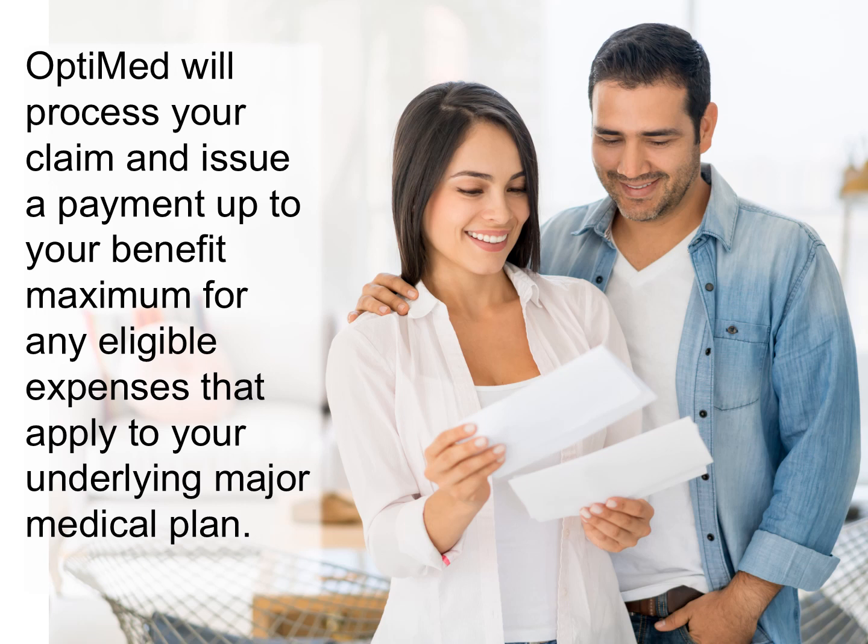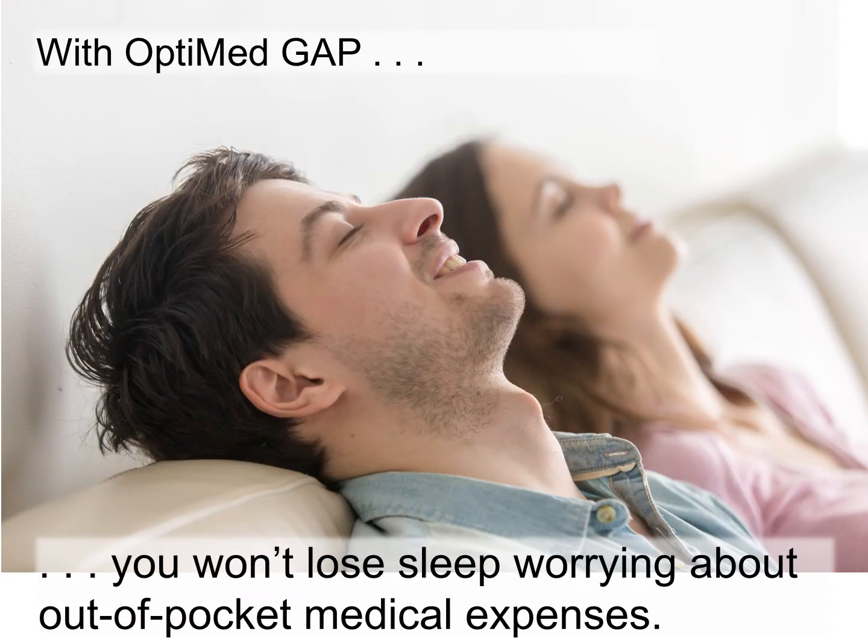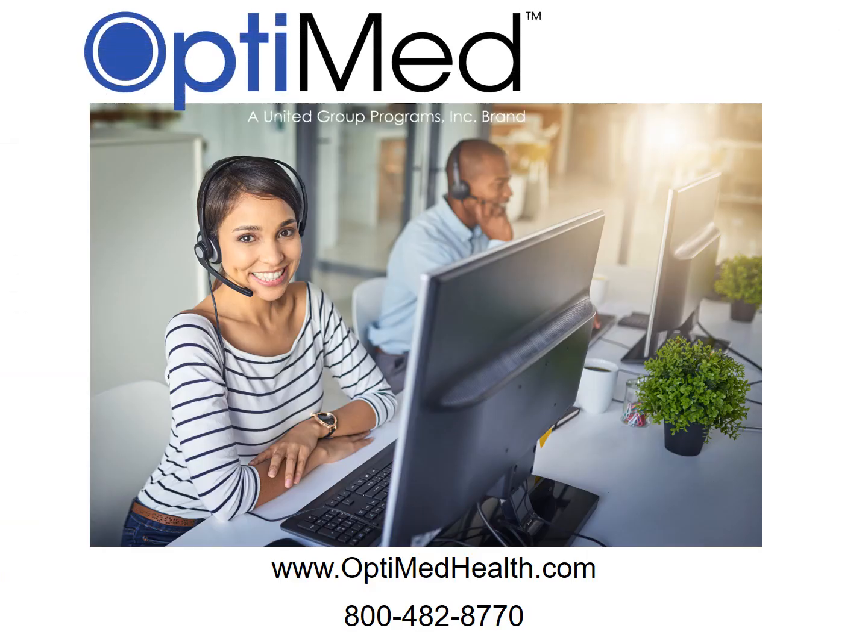If your provider bills OptiMed, we will issue that payment to the provider. With OptiMed Gap, you won't lose sleep worrying about out-of-pocket medical expenses. If you have any questions about your OptiMed Gap Plan, please go to our website at www.optimedhealth.com, or call us at 800-482-8770.